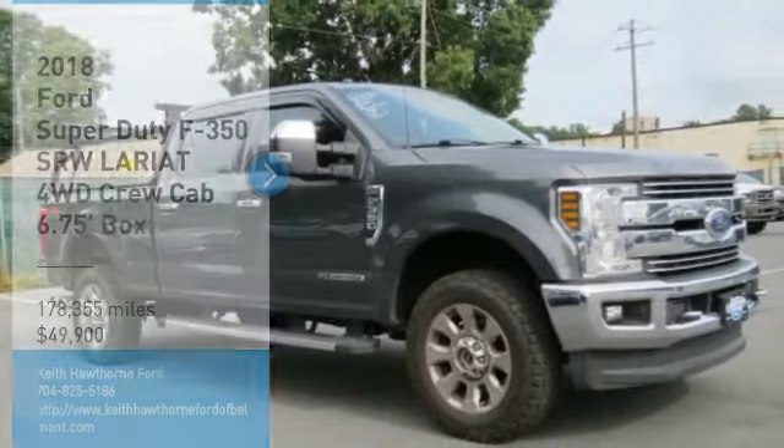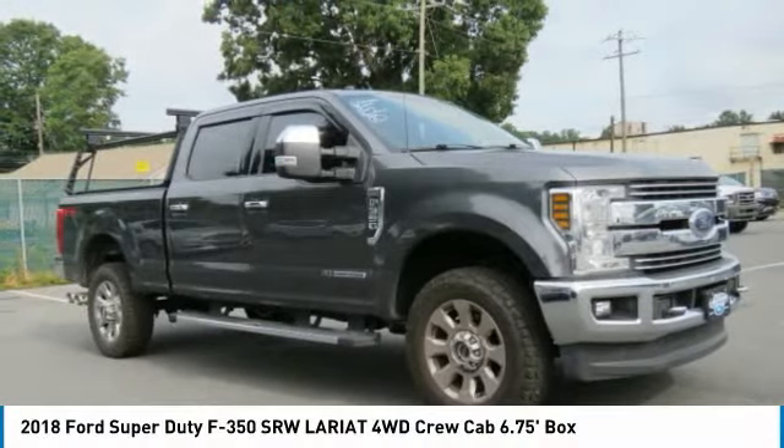Looking for the right vehicle? Check out the 2018 F-350 Super Duty.